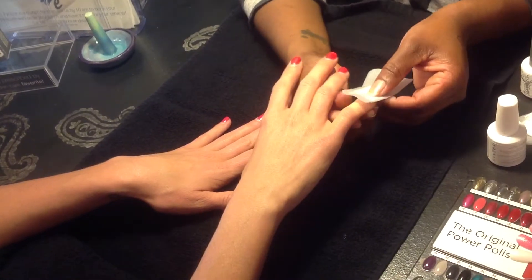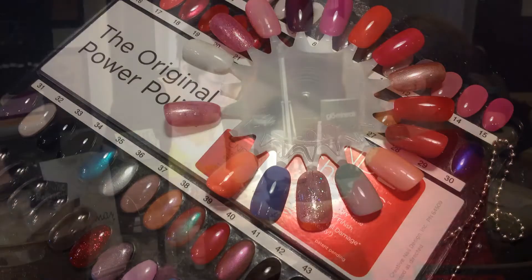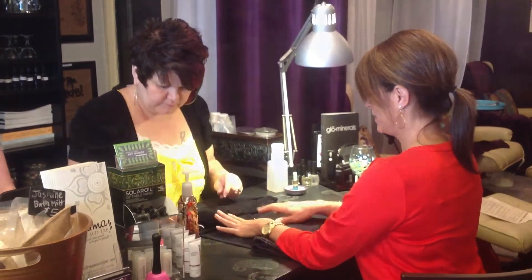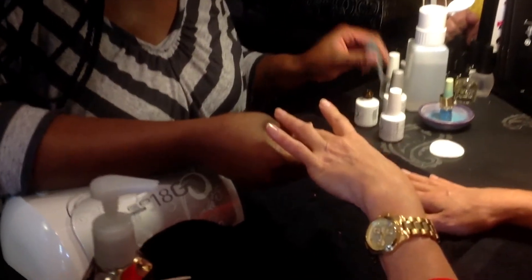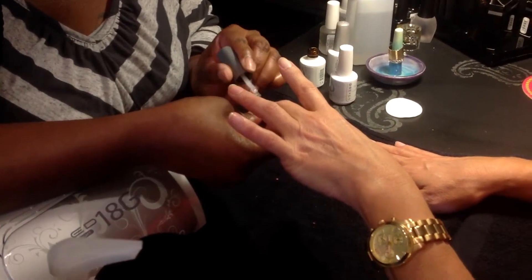One of our featured services is the Shellac Gel Polish. Shellac is the original power polish. It combines the ease of polish with incomparable high gloss shine and extended 14-day wear. It has zero dry time, which means there's no need to wait to grab your keys at the end of your service. There's no damage to the nail because there's no drills or surface filing required. It's easy on and easy off in just 10 minutes with safe, gentle C&D Shellac Remover Wraps.